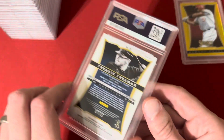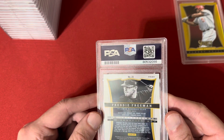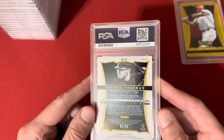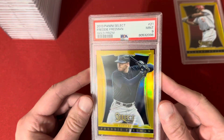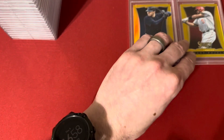Next up is a 2013 Select Gold of Freddie Freeman, number 7 of 25, and this one got the 9. Not a bad grade though — on a card like that, somebody will want it in their collection.